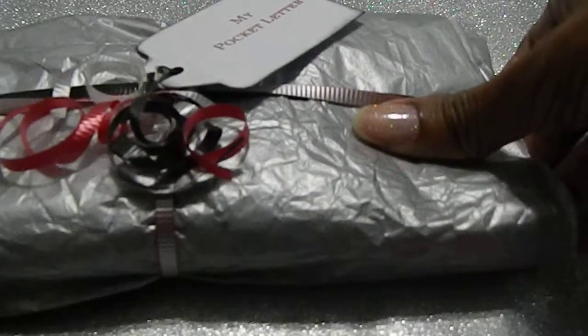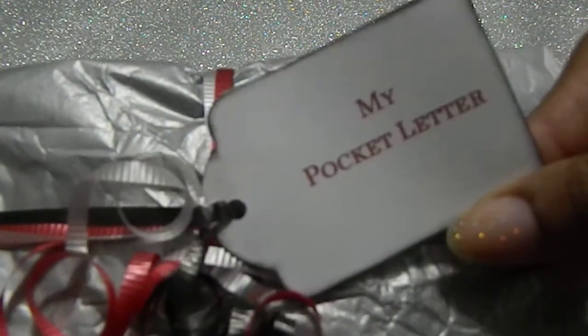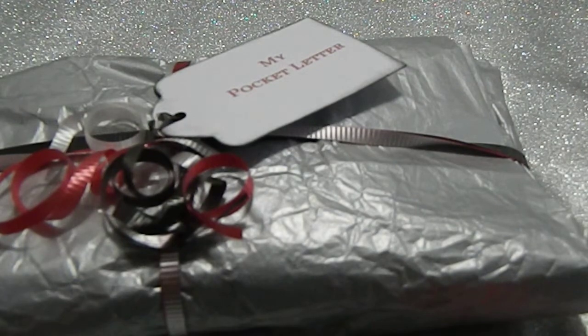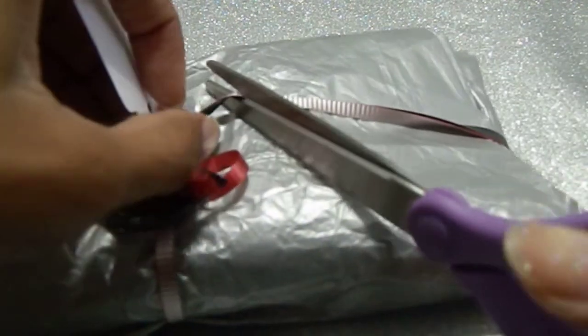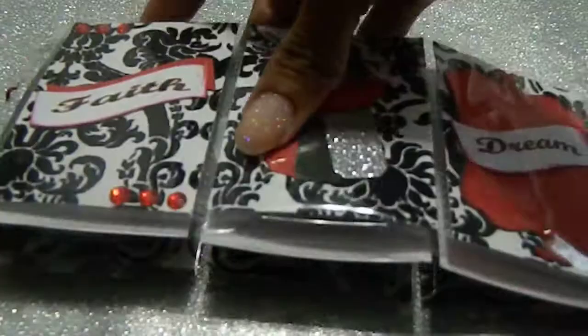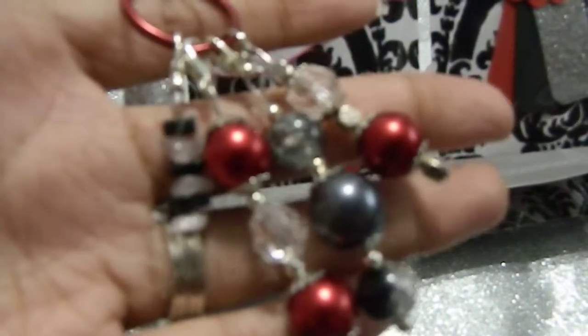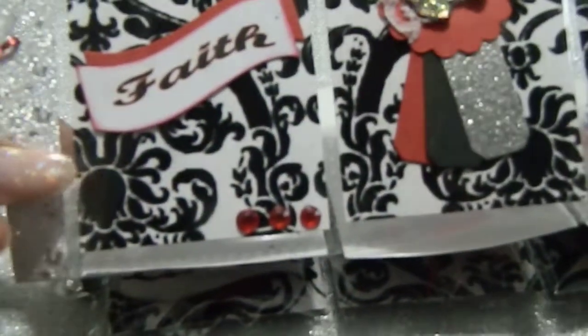Okay, now we're going ahead to your pocket letter. Look how she has her pocket letter wrapped — she has a tag right here that says 'My Pocket Letter,' distressed the edges, and I love this tissue paper. It made it so easy to see how she had everything labeled. First off, I have to say I love this beautiful charm that she's included on this pocket letter. It's absolutely gorgeous — really beautiful job. I love your work, Lisa.